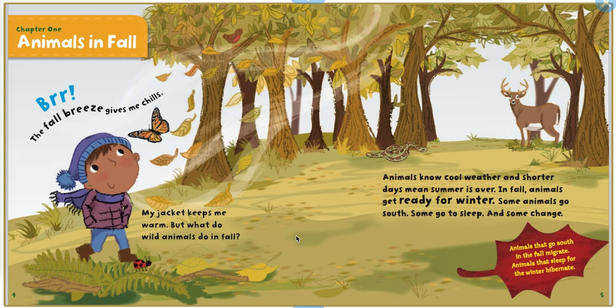Chapter 1: Animals in Fall. Brrr, the fall breeze gives me chills. My jacket keeps me warm. But what do wild animals do in fall? Animals know cool weather and shorter days mean summer is over. In fall, animals get ready for winter. Some animals go south, some go to sleep, and some change.